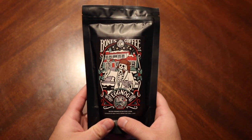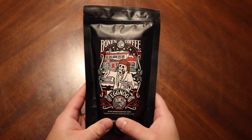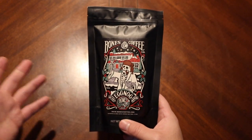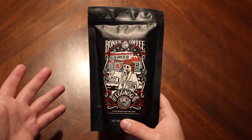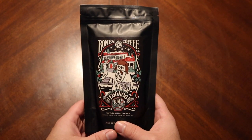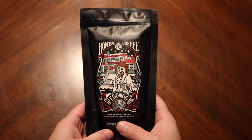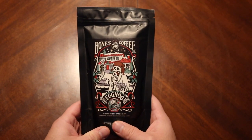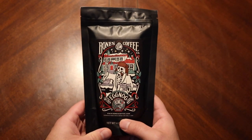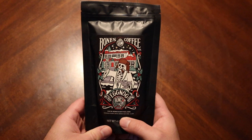There are certain eggnogs out there that to me taste like bubble gum. Don't know why that is, but — not a sponsor — Kroger brand actually works really well for me, which is funny because it's just Kroger, but whatever. So let's go ahead and see if Bones Coffee was able to capture eggnog in coffee form.